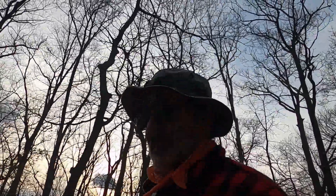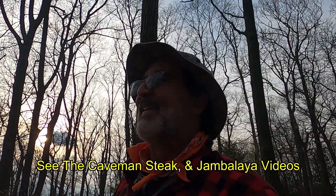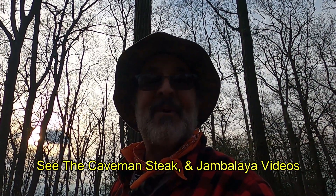Tomorrow is supposed to be really nasty weather. It's going to start raining around 1 or 2 a.m. — 100% chance of rain throughout the day. So we're going to be packing up in the rain tomorrow, which always stinks. Alright, let's go get that caveman steak going.